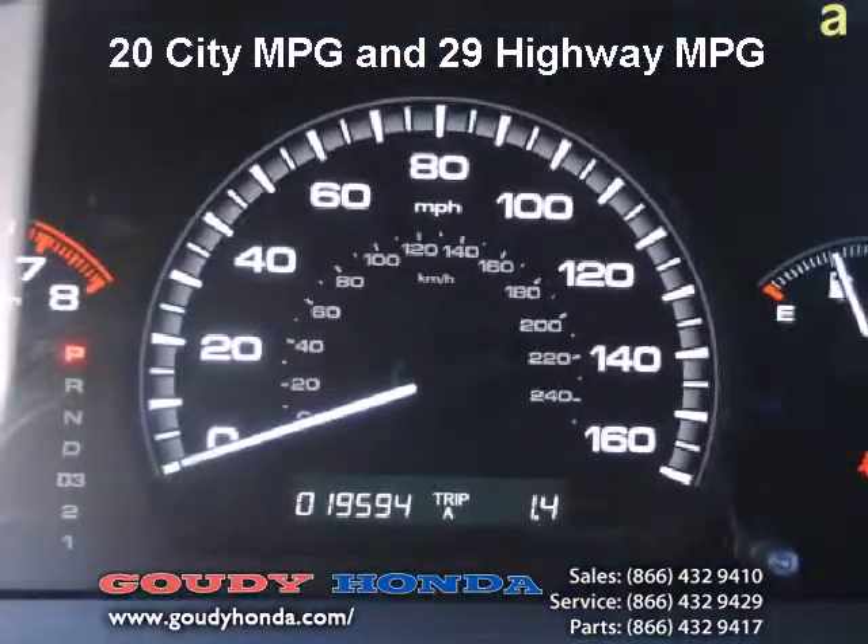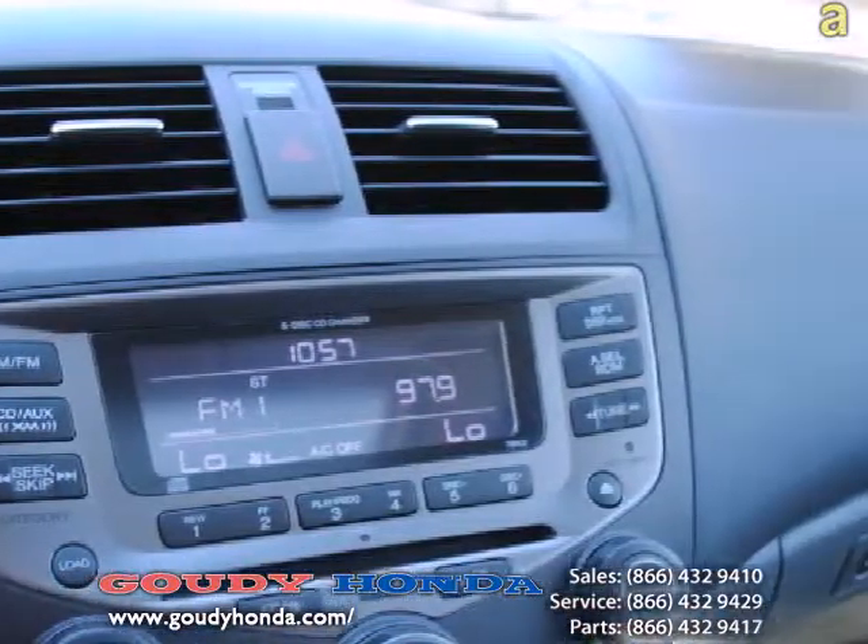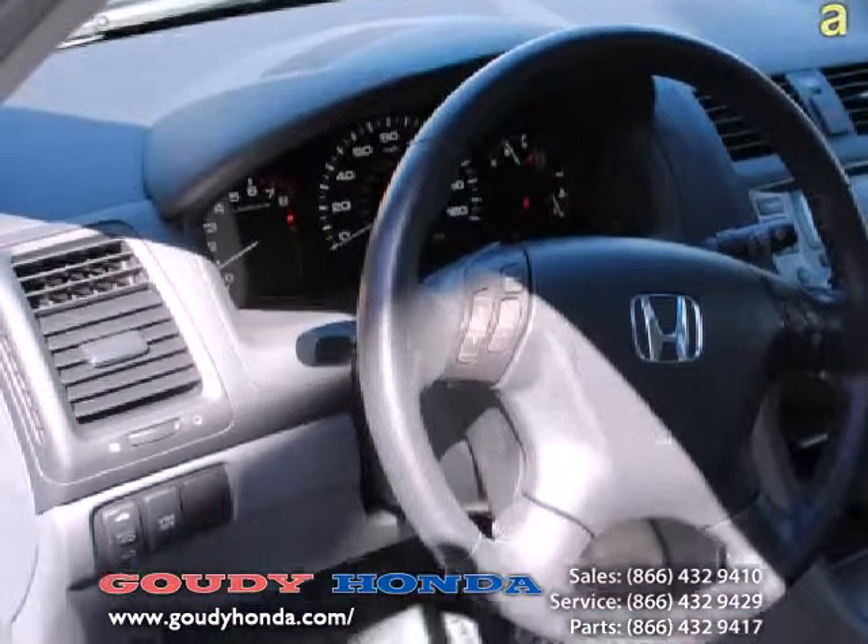Wow, you know what? If you didn't know it, you would think this one was brand new — impressive. Take my word for it, it looks as good inside as it does on the outside.